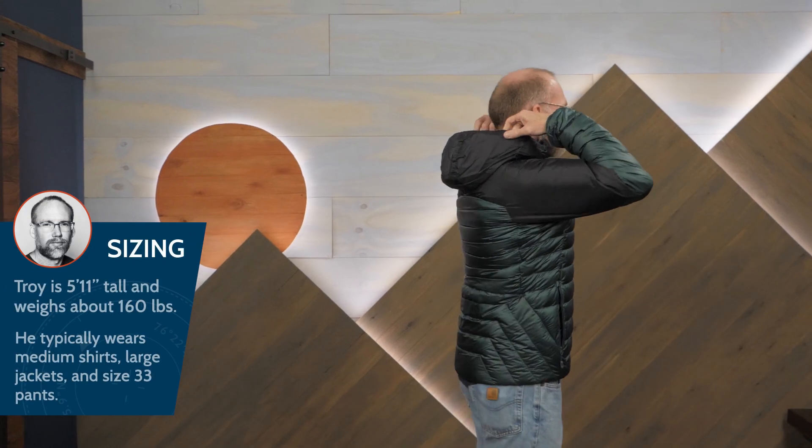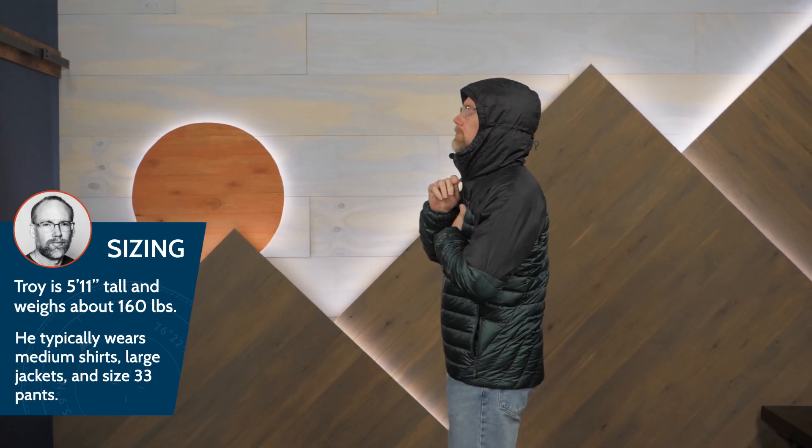I'm wearing a medium. If you wanted to layer a lot under this jacket, I'd suggest going up to a large.